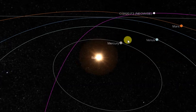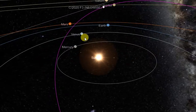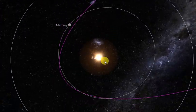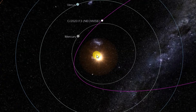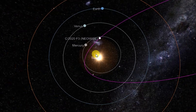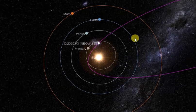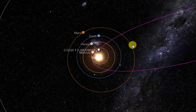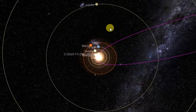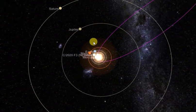To give you an idea of how big that orbital path is, this is where the comet is right now. There's the Sun, Earth, Mercury, Venus, Mars — top-down view. Here's Mars, Jupiter, Saturn.